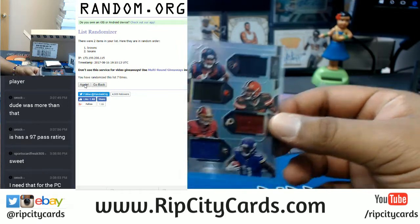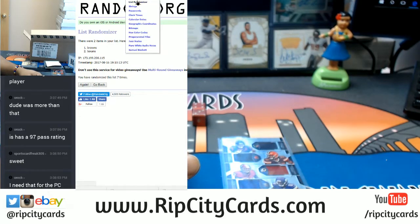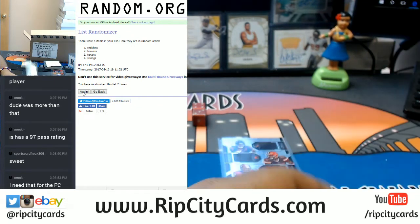Now we gotta do this quad relic — Texans, Browns, Redskins, Vikings. So we have Texans, Browns, Redskins, Vikings — seven times in the random. Good luck. Top spot gets it. And the money shot — top spot gets it. Going to the Redskins. And there we go — that handles our random business.